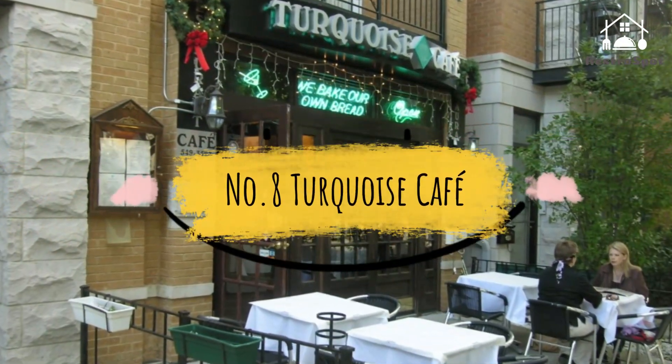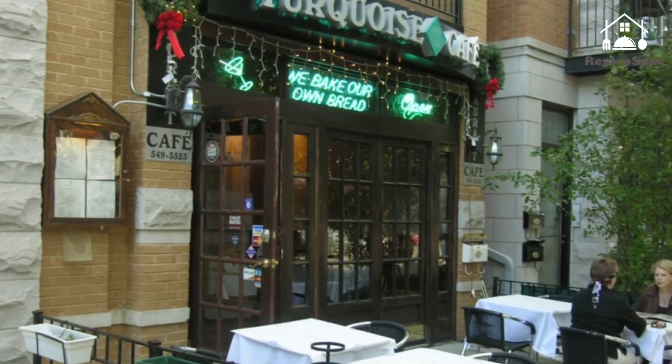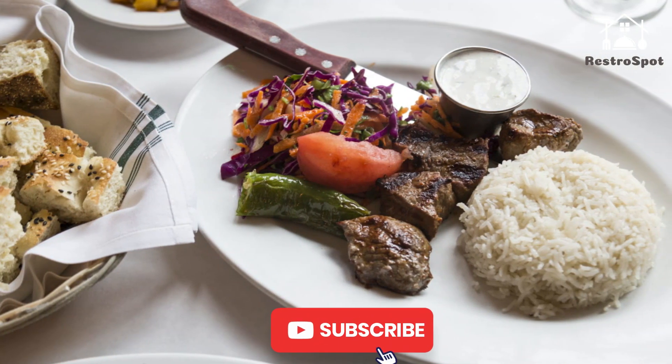Number 8: Turquoise Cafe. We can't rave enough about this stylish Turkish spot. We wolf down the monte, whole slabs of juicy, salt-crusted bream and some of the best hummus around.